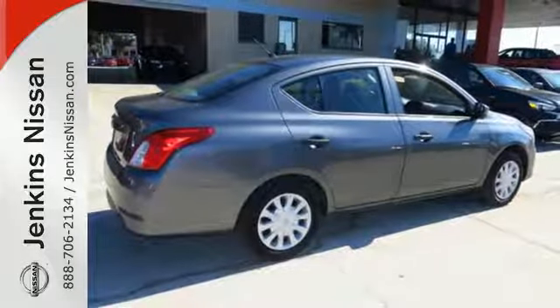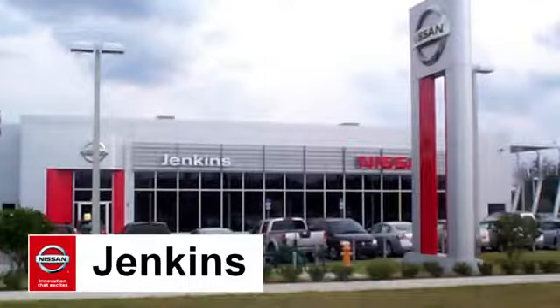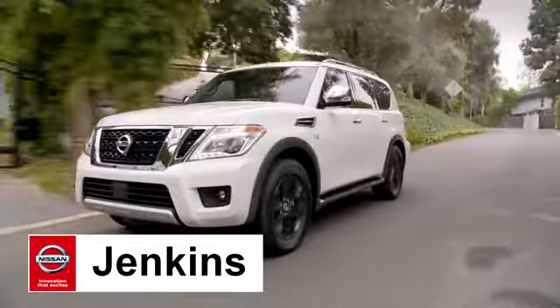Embrace how awesome this Nissan looks. Come in today for a test drive. At Jenkins Nissan, honesty is our policy.